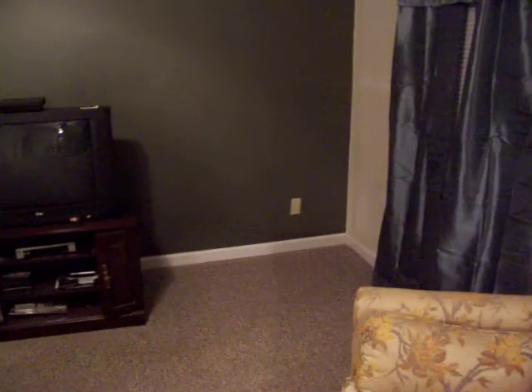Getting the trim put up in here really makes that wall look good, and watching TV is a lot better with that dark wall behind it — it's really like a movie theater. I started putting it up around the ceiling.